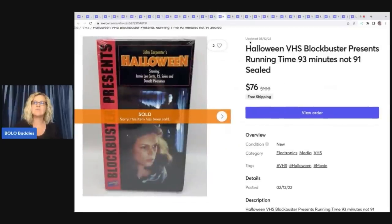The next item is this Halloween VHS — Blockbuster presents, running time 93 minutes, not 91, sealed. When I was looking up comps, most of them said 91 minutes and mine said 93, so I put that in the title. And this is where cross-posting really pays off — this item was saturated on eBay. There's no way I think I would have gotten $76 free shipping on eBay for this item. It sold for $76 with free shipping, and I was super excited about that.